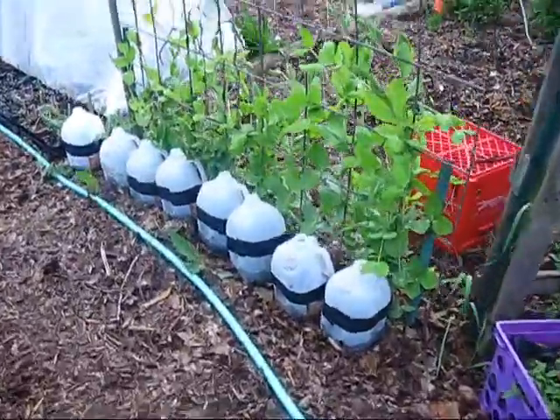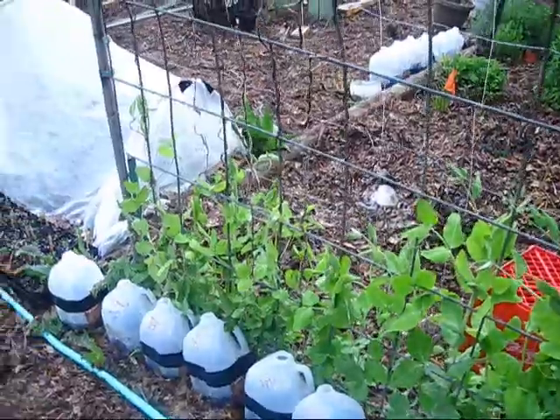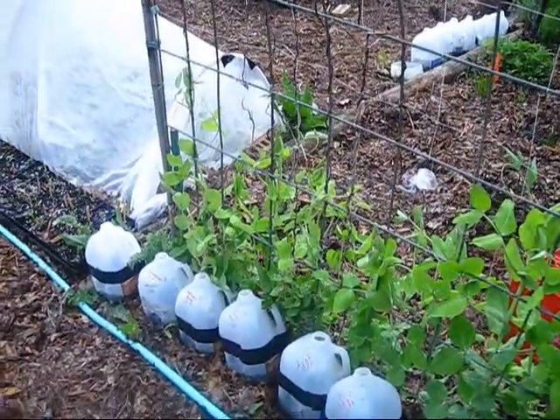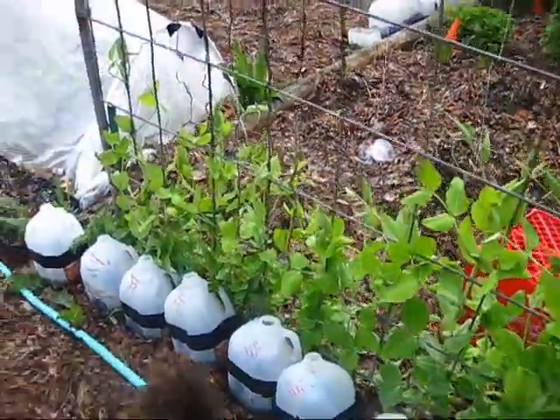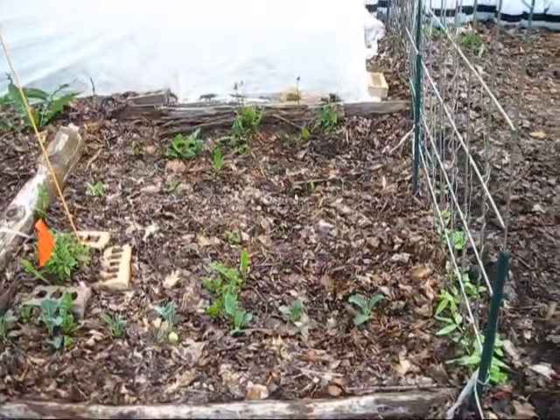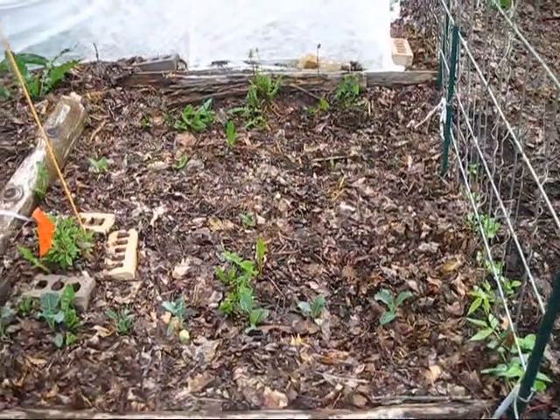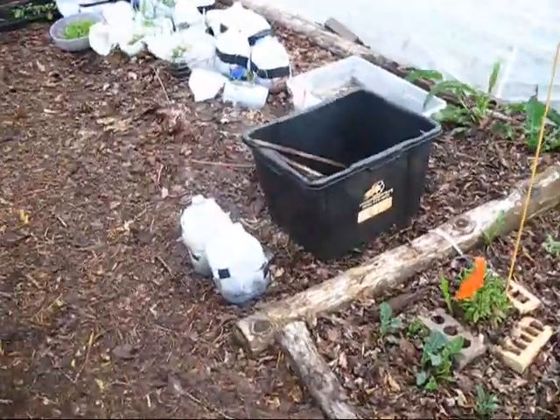My peas are really growing strong, which is awesome because I've never really grown peas successfully. These guys are just doing awesome. Over here is my kale and lettuces — they're not growing as quickly, but that's okay. Some things don't grow as quick.